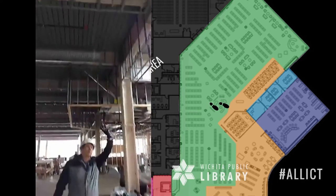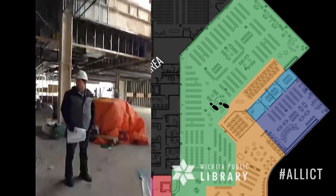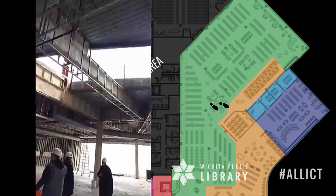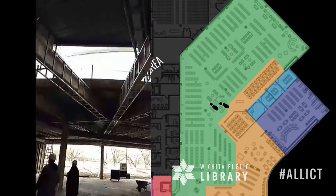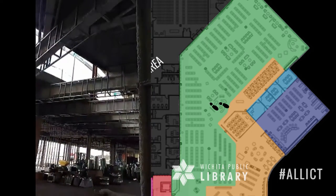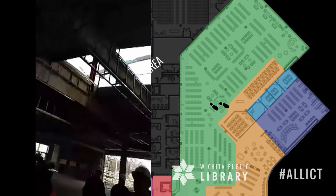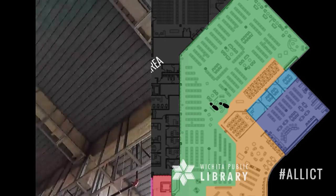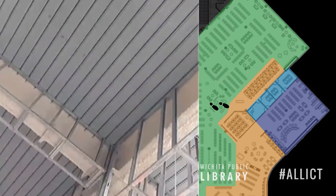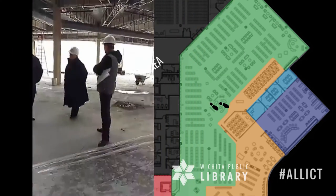Everything you see up there — those will all be sheetrock beams that are framed in, and they'll have light to shine off of them, which will look really cool. The ceiling deck is really neat. It's what they call an acoustical deck — if you look up, you can see it has a bunch of perforated holes in it. That absorbs sound, and inside that there's insulation. That way you can leave it all exposed without having an echo or reverberation.